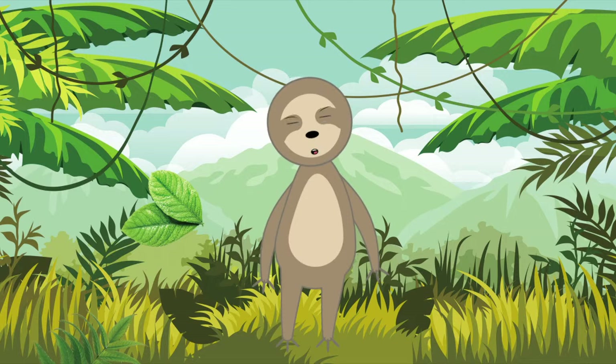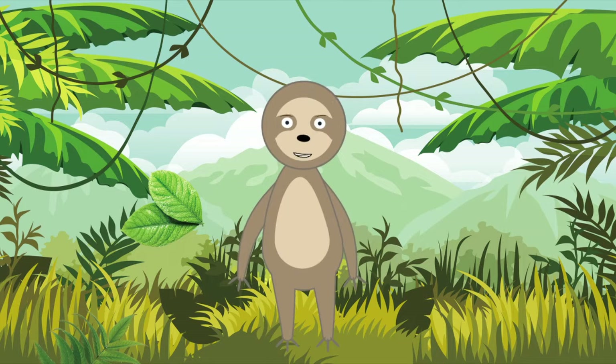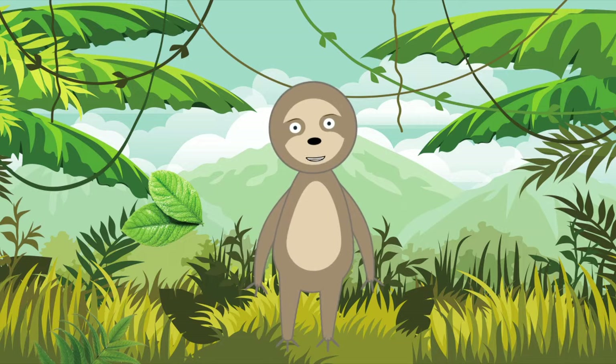Sloths like to live in tropical rainforests such as Central and South America. With our long arms and shaggy fur, we kind of look like monkeys, but we're actually related to armadillos and anteaters. We can be 2 to 2½ feet long, and depending on the species, we weigh anywhere from 8 to 17 pounds.